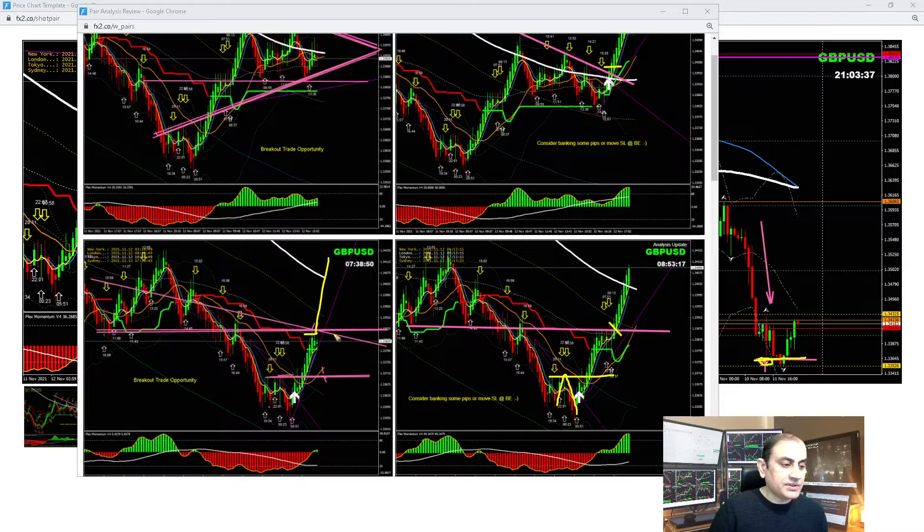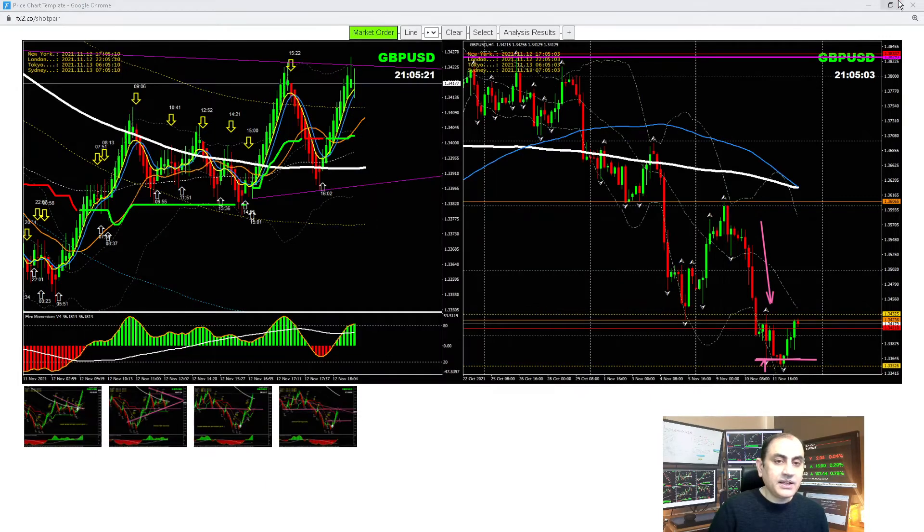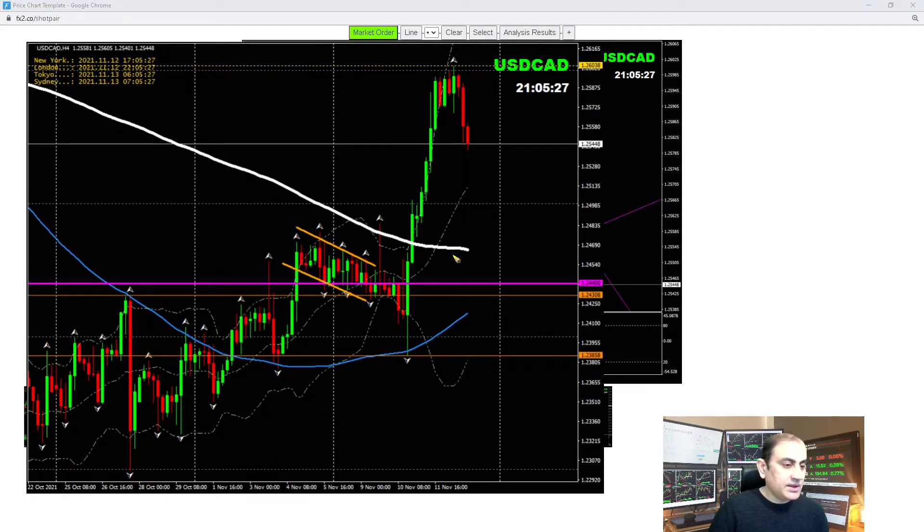Price nicely developed a correction, and as soon as price hit the major resistance level — as I explained to my traders — it was time to bank some profit. This was the London morning session: we banked beautiful pips. At the New York session, after price developed a sideways market, we had another beautiful breakout. As soon as price hit above the previous high, I explained to my traders it was time to bank profit. We had two beautiful counter long trades on Pound Dollar.